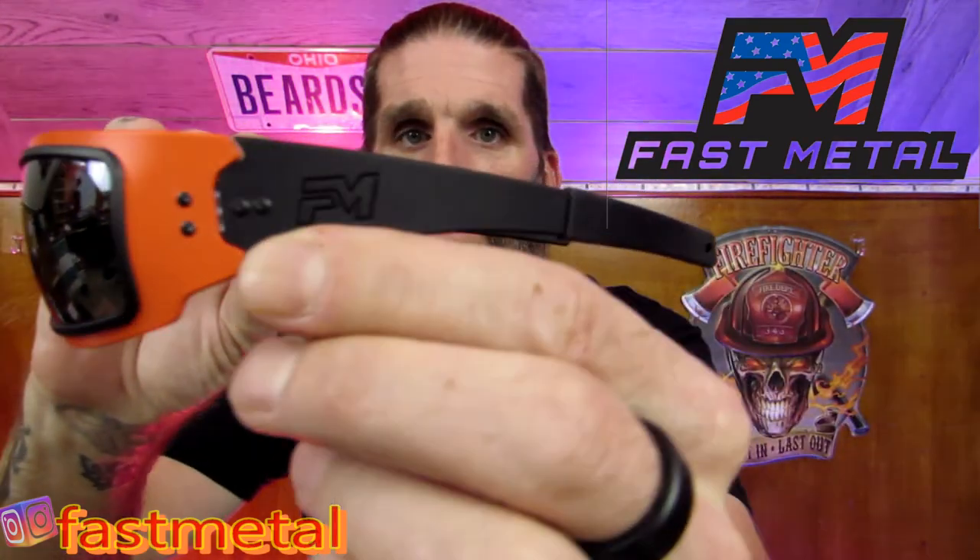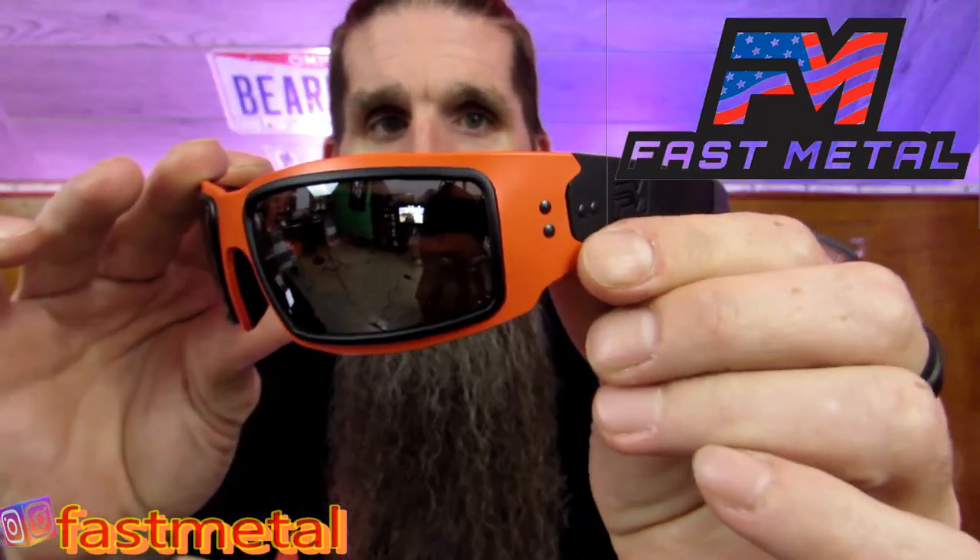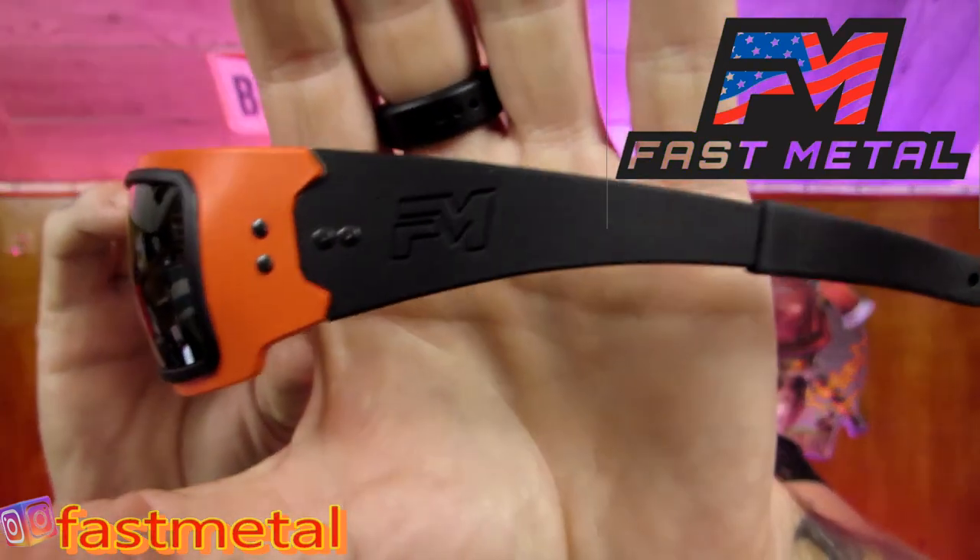The first ones we're going to go over are my personal favorite out of the two — these are called the Speed Demons. They're just absolutely amazing. The details real quick on the Speed Demons: they're 7075 aluminum, a nine base wraparound design. The lenses in them are Tanzania smoke polarized, so they are polarized glasses, and they have black temples. The orange is Cerakote orange. These are overall some of the best quality sunglasses I've had the privilege to review.